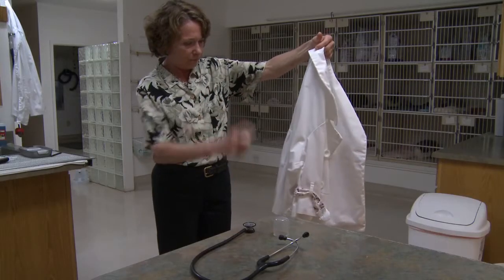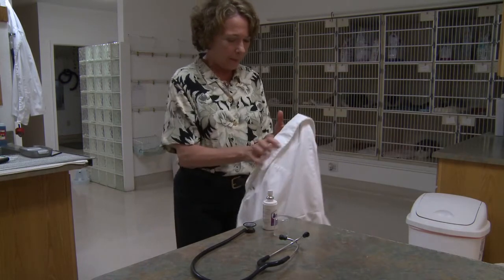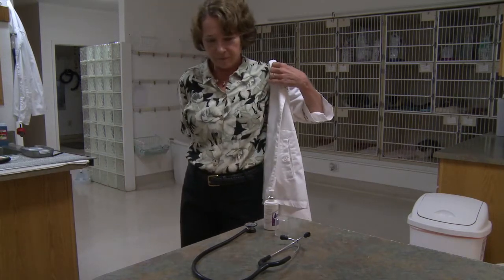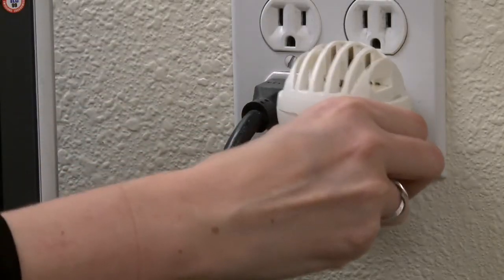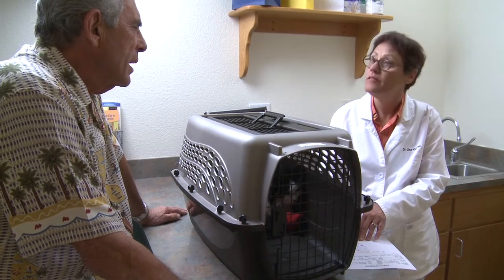Veterinary teams may also want to spray their clothing and/or towels with synthetic feline facial pheromone before the appointment and plug diffusers in the exam rooms. Having everything prepared means more time with the client and not having to leave the room for additional supplies.